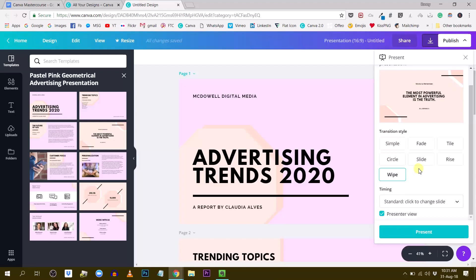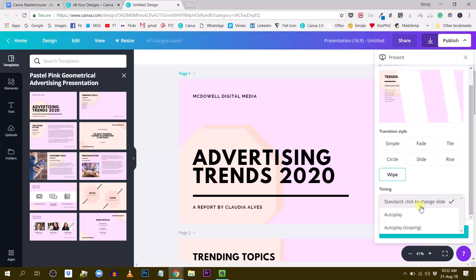Next we have Timing, which controls the pace of your presentation. The first option is Standard — click to change slide — meaning you use your mouse or a clicker to advance to the next slide.